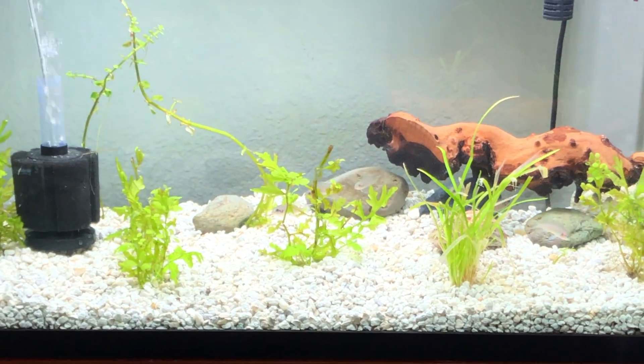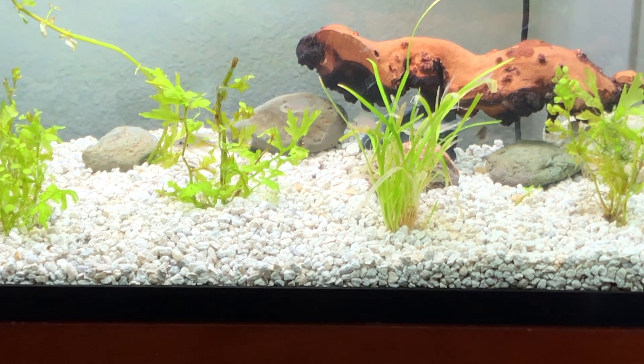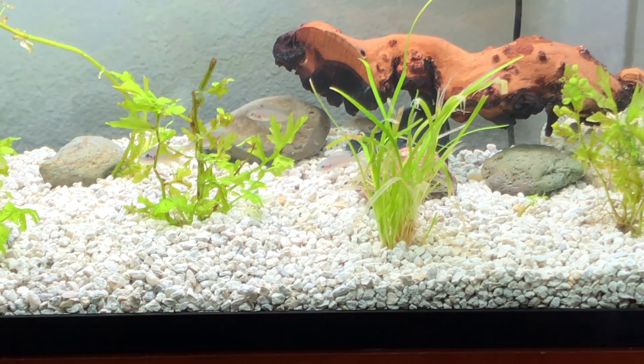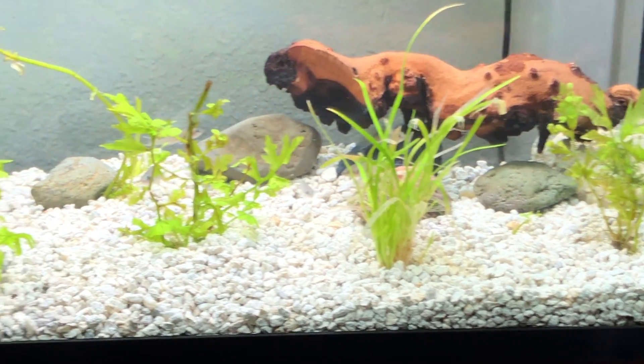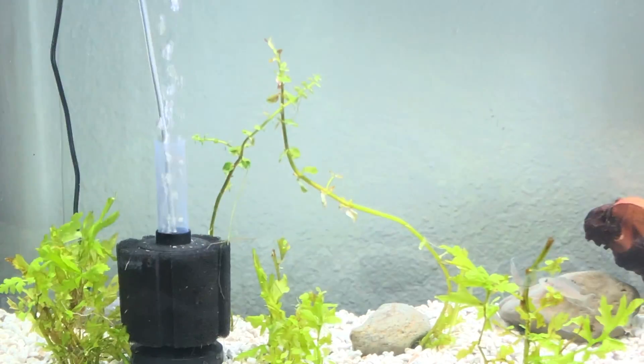I just put a little bit of NLS in there and I saw a couple of them eat, so that's fantastic news. There's the dwarf sag that was from Pam — thanks again Pam — and then this nice wisteria is from Bob Kaler.